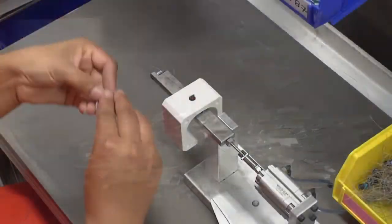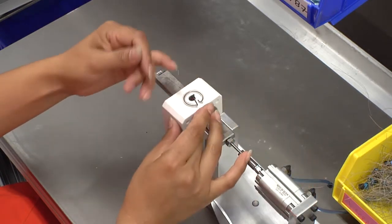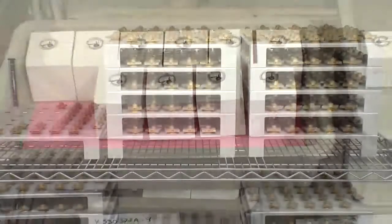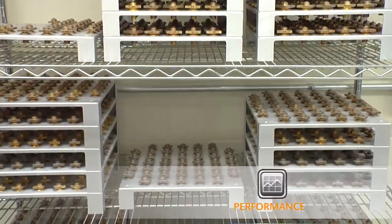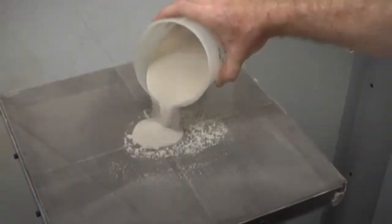All fuses come standard with visual indicators. Every fuse is carefully inspected for the highest possible quality assurance. The engineered elements and solid fill sand work together to control the arcing characteristics and ensure the lowest clearing I²T.